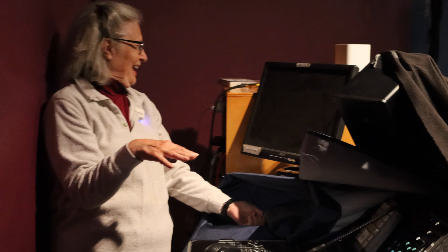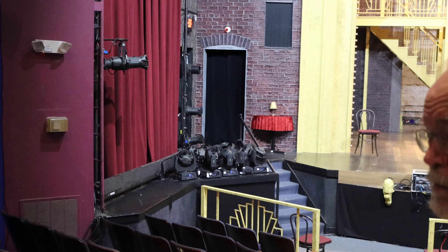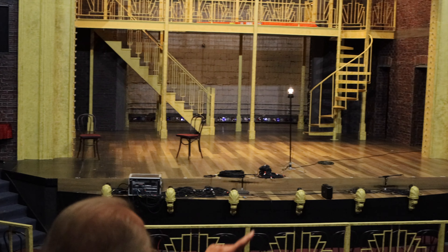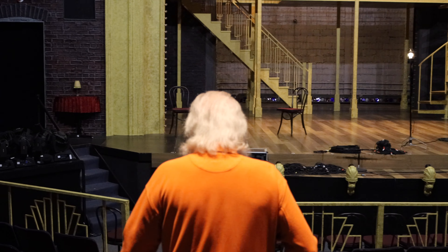These are the two monitors that the sound engineer gets his cues from. We use CueLab — if anybody's a techie, you know what that is. There are amplifiers all down here and more upstairs. This is how the sound is generated by the engineer back here. And those black rectangles on the set are actually speakers, so the sound comes clearly to the audience on both sides of the stage.